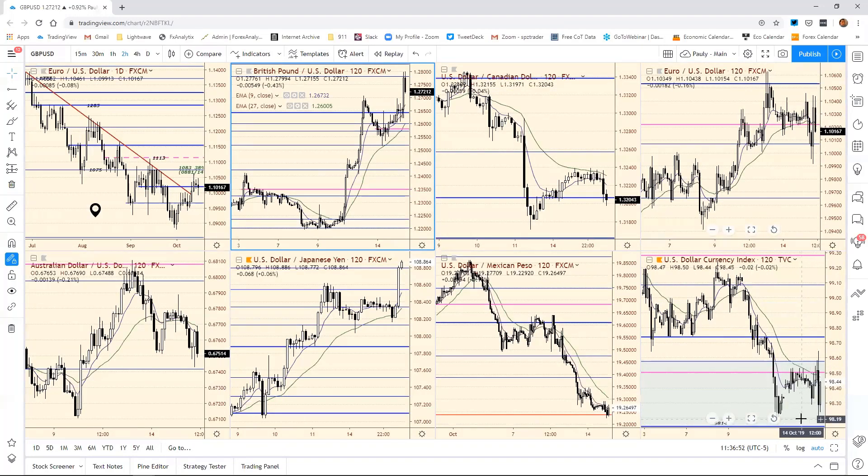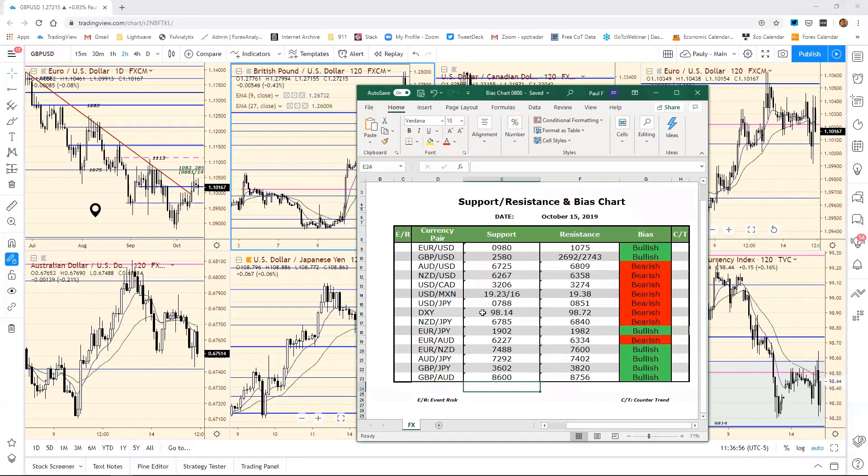The dollar index held against this 98.20. We had 98.14 for our bias chart — I thought they may have stretched down there, but they didn't.